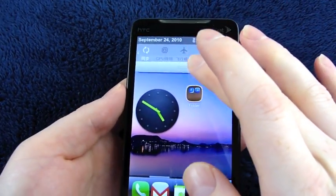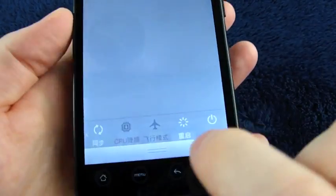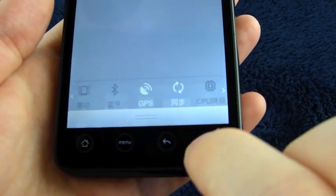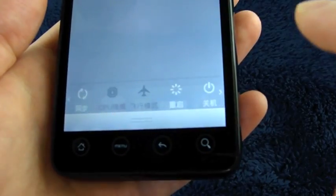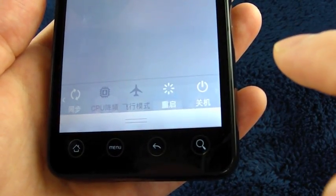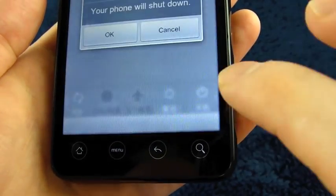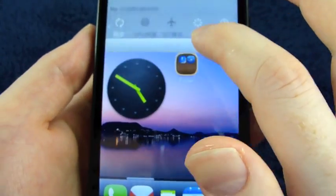The notifications bar has a customized transparent theme. If you drop that down you have a long list of toggle options: vibrate, Bluetooth, GPS, syncing, something about CPU, airplane mode, brightness, and power.